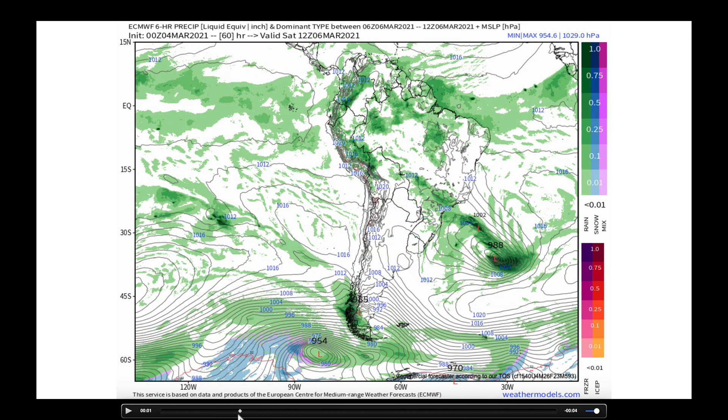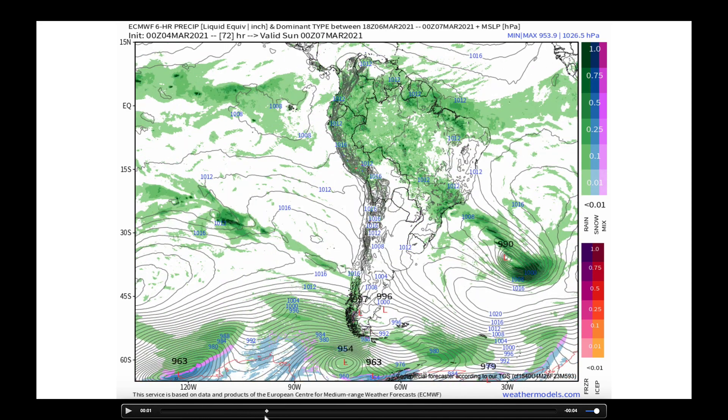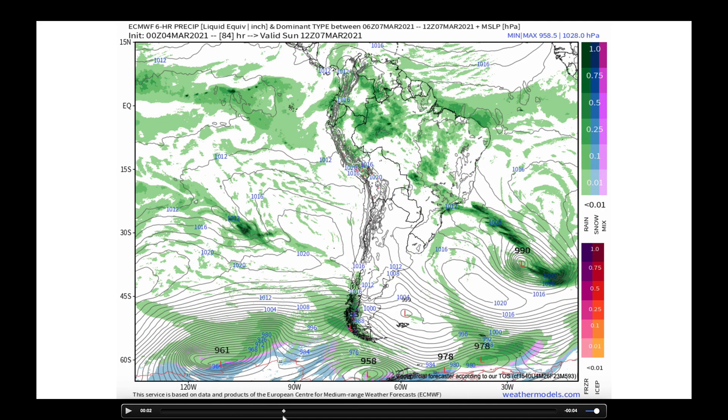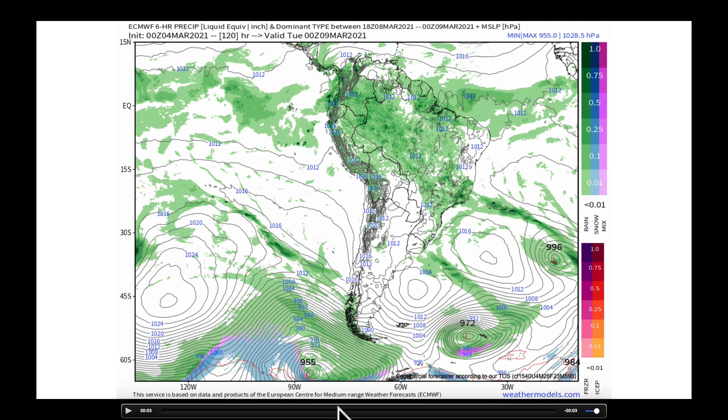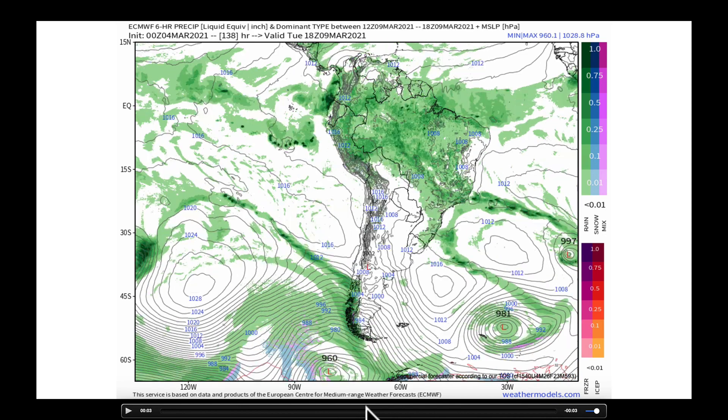After that, going into the weekend — into Sunday, into Monday — there's the possibility, look at this front from this deep low. This is way south, but the front stretches into that area, possibly bringing some precip from Santa Fe over towards Buenos Aires and central Argentina, moving a bit north. But not much support for that as high pressure builds in.